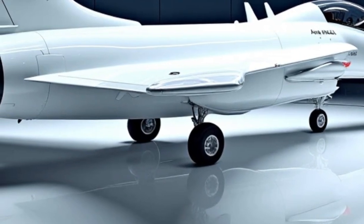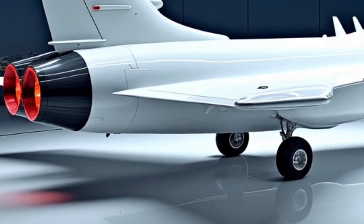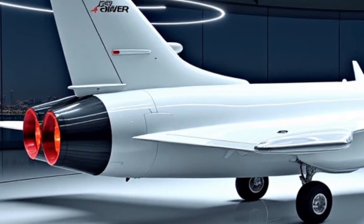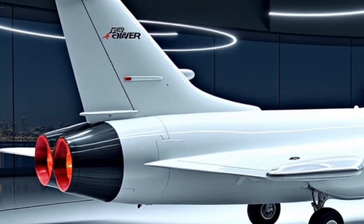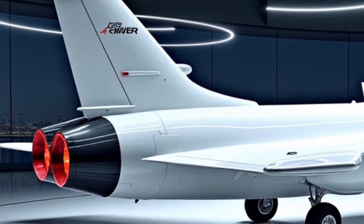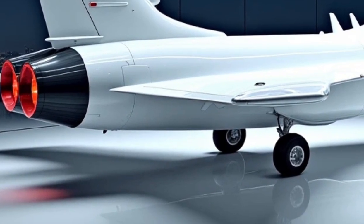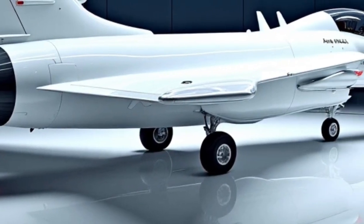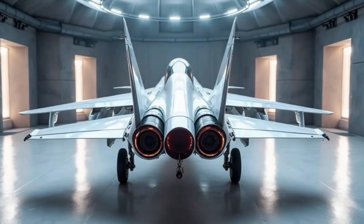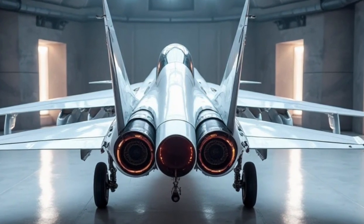In terms of overall capabilities, the 2026 Gripen stands out as a formidable fourth-generation plus fighter. It offers a perfect balance of agility, firepower, advanced avionics, and cost-effectiveness. It supports a wide range of weaponry, including the Meteor Beyond Visual Range air-to-air missile, precision-guided bombs, anti-ship missiles, and electronic warfare pods. This versatility allows it to perform multiple roles, from air superiority and ground attack to reconnaissance and electronic warfare. The aircraft's modular design ensures easy upgrades, keeping it relevant for future combat scenarios.